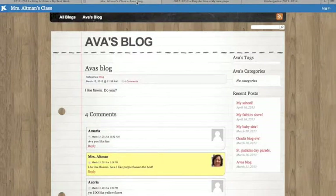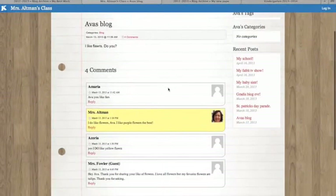Some students were kind of stuck to the traditional writing process where they wrote everything on paper and pencil, had the rough draft, made corrections through writing conferences, and then basically copied it onto the computer and used the blog post as their final copy. And you can see that this student was able to get 'I like flowers, do you?' into their post and, again, received the feedback.